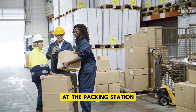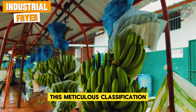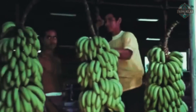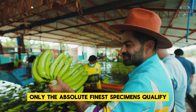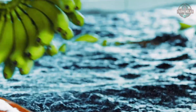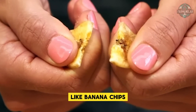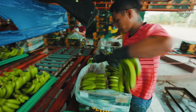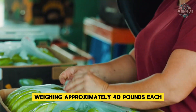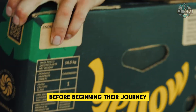At the packing station, bananas are sorted based on multiple factors including size, shape, and overall quality. Only the finest specimens qualify for the lucrative export market where standards are exceptionally high, while remaining fruit is directed toward local markets or processed into value-added products like banana chips. After sorting, export-quality bananas are carefully packed into standardized boxes weighing approximately 40 pounds each, clearly labeled with destination information before beginning their journey to international markets.